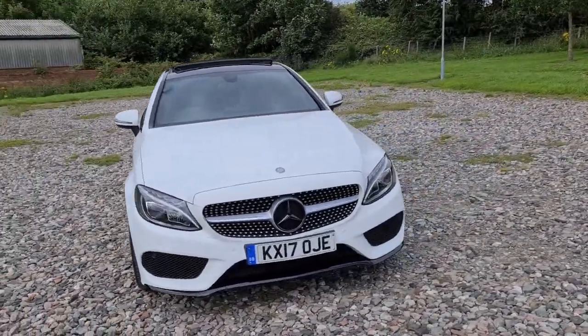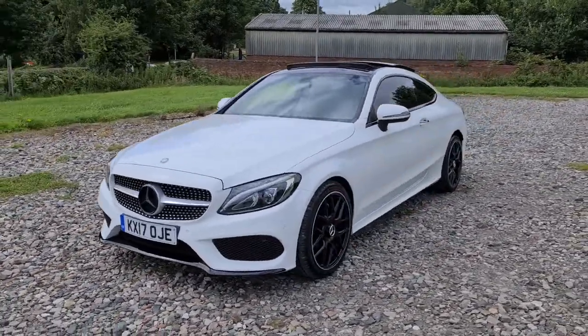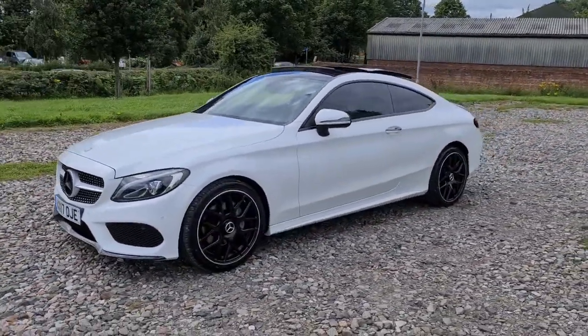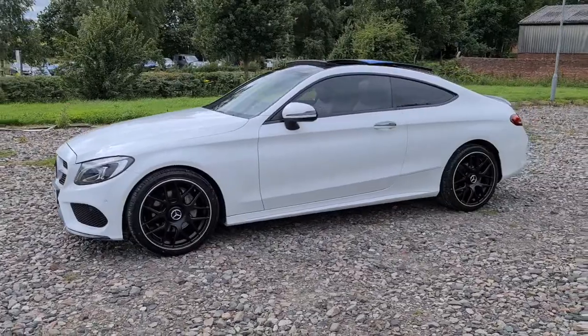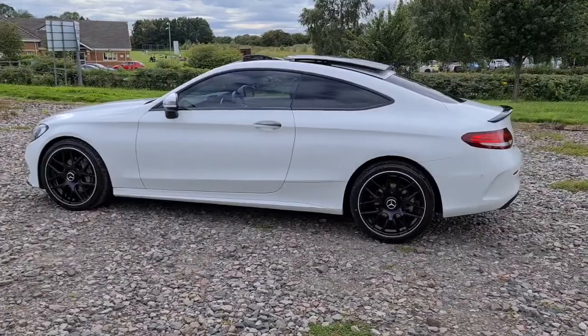2017, 17-plate Mercedes C220D AMG Line Premium. You have daytime running LED side lights, you've got the full D-Chrome styling, so you have the black trim around the windows as well as the black Mercedes badges, and four completely unmarked, unscratched 19-inch black alloys.